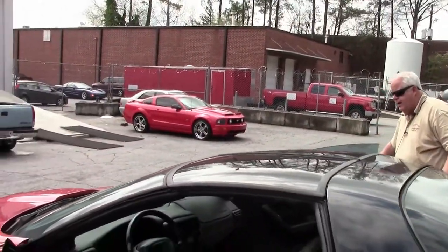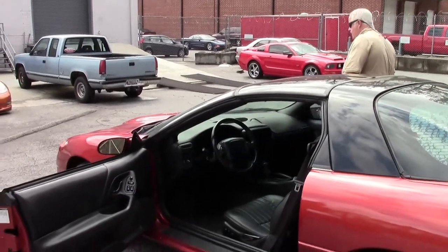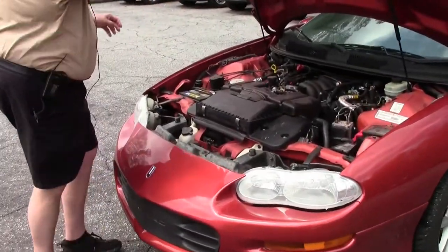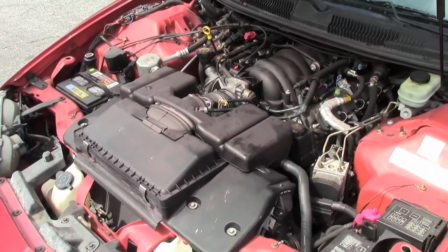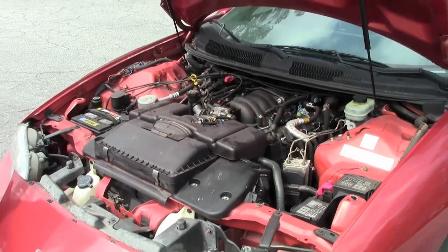The T-tops look pretty good. And now what we're going to do is move to the engine compartment to show you the power plant. We're going to show you this 5.7 LS1 V8. There's your power plant, folks. She will definitely stand up and do a number for you if and when you need that to happen.